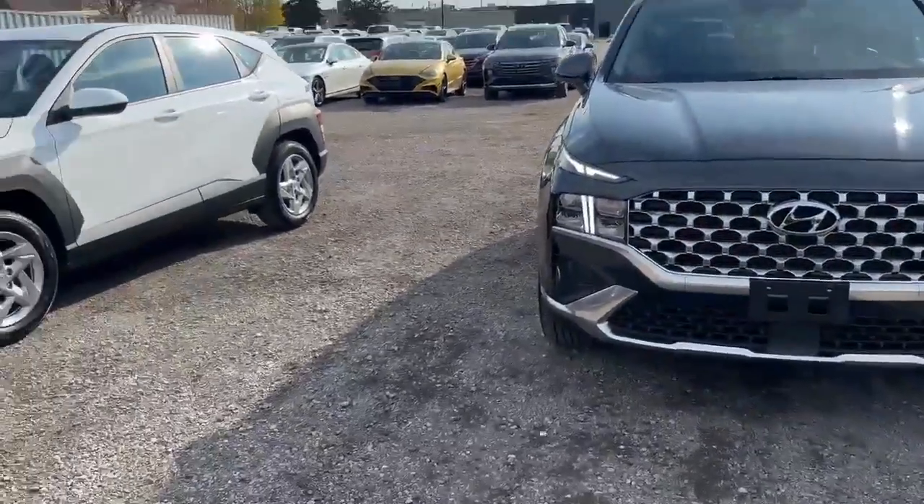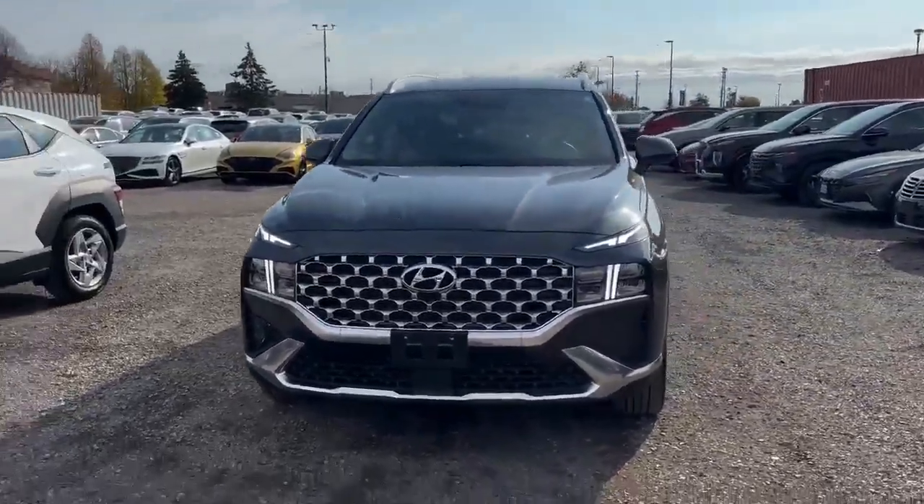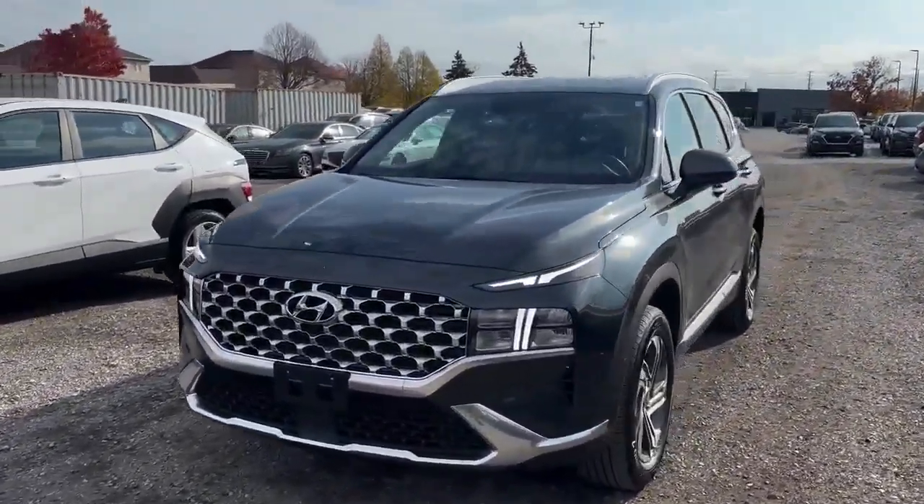Hello, it's Jacob Gravel with the Finch Auto Group. Got a fresh trade-in behind me here. We got our 2023 Hyundai Santa Fe.